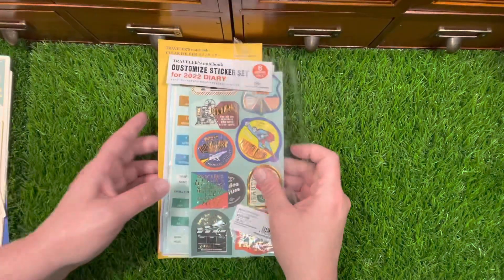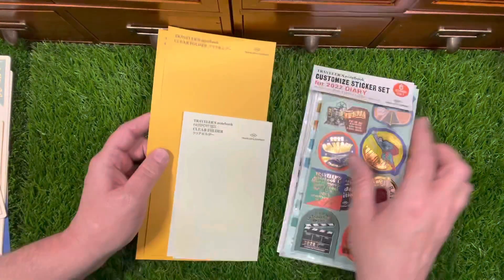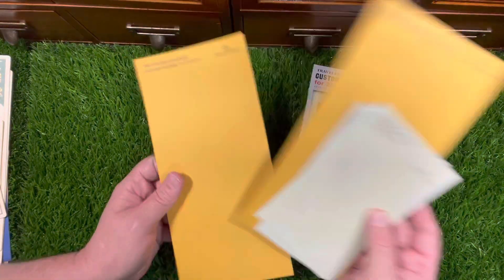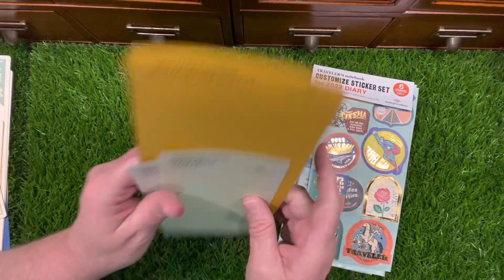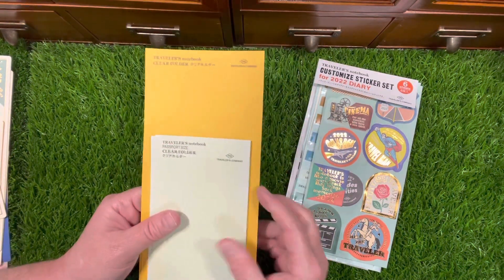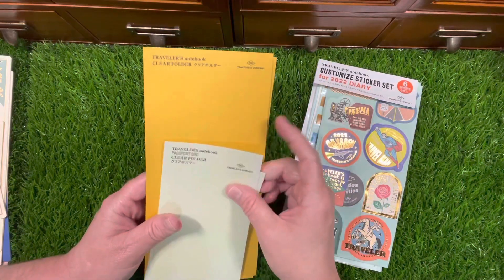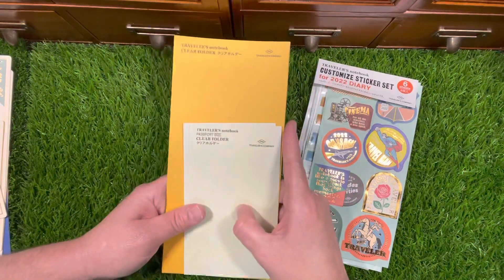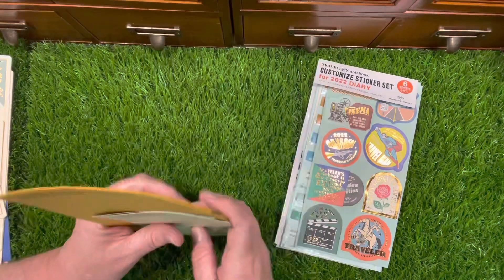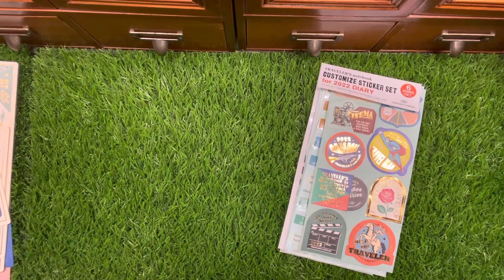I take everything out of the packages. These obviously came with the packaging — I keep these for sizing purposes. They're nice colors; this is a nice yellow color. The clear folders each came on these cards.